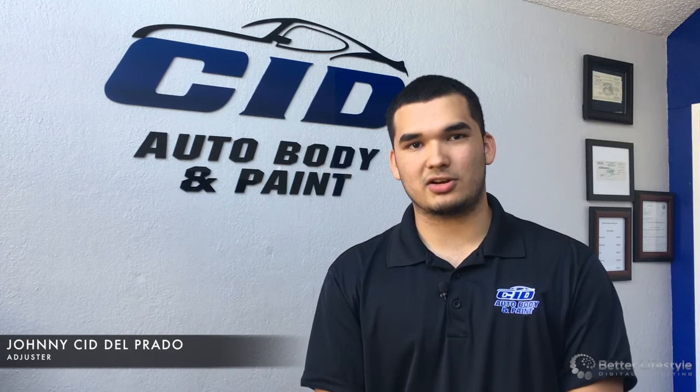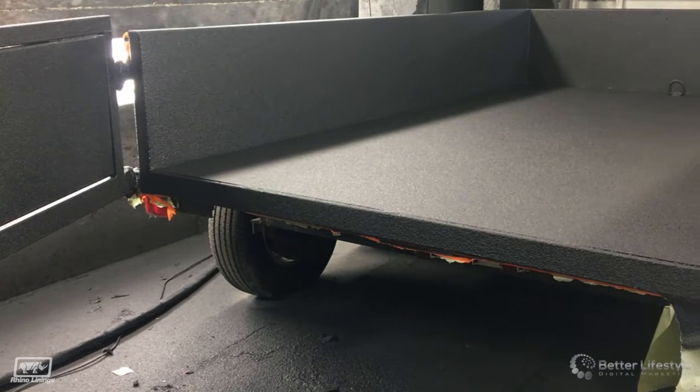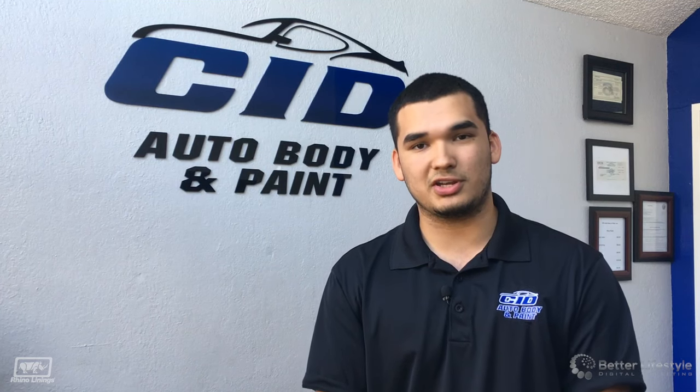All of our technicians are ICAR certified, ASE certified and Exalta certified, so you can rest assured that your vehicle is in great hands. CID Auto Body & Paint is a certified Rhino lining facility, so bring your truck to us today!